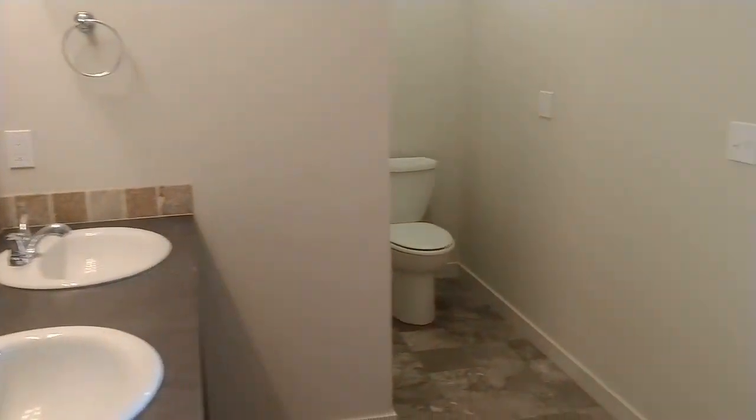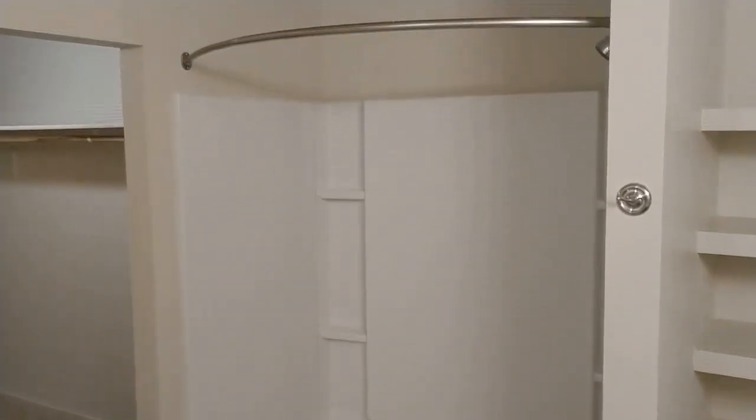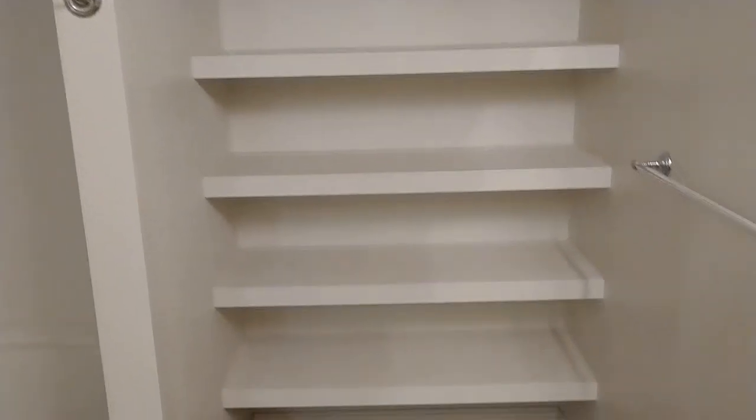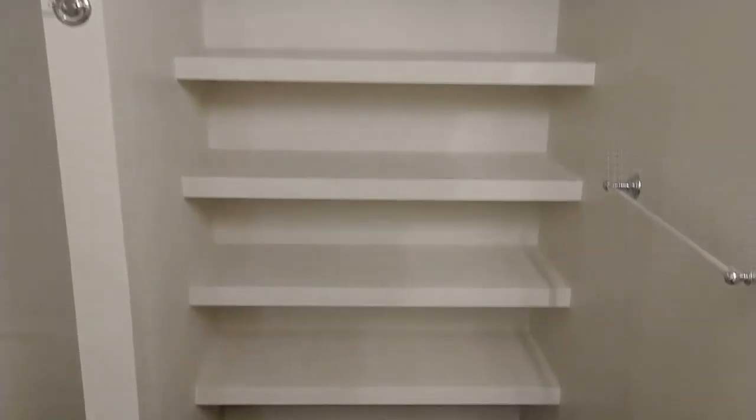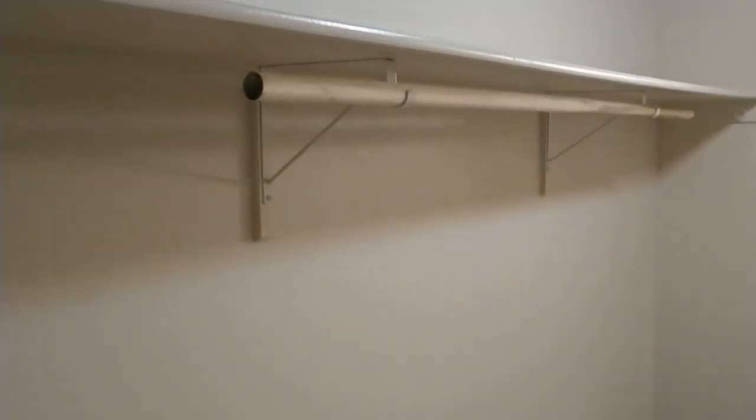Now we're into the master bath. Got dual vanities, and a nice size tub-shower combo. Got a set of shelves for some more storage. And a very large walk-in closet with a shelf and pole — it's kind of a clean slate to do what you like in here. You could even put a dresser and customize the closet to your liking.